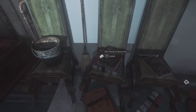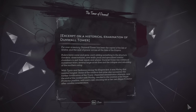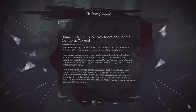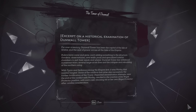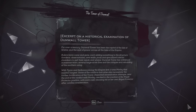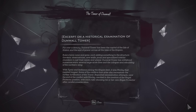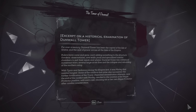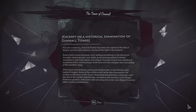Okay, it looks like there's a couple of books here. The Tower of Dunwall. For over a century, Dunwall Tower has been the capital of the Isle of Gristel and the seat of power across all of the Isles of the Empire. Rulers have come and gone, each adding something to the structure - gardens, observatories, new walls, pools, and specialized interior chambers to suit their needs and whims. Dunwall Tower has withstood numerous wars, several large-scale fires, and the collapse and rebuilding of the Northern Wing. With Tivia and Serkonos joining the Empire first, it was Morley that resisted longest. Repeated assassination attempts near the end of the conflict with Morley resulted in the creation of the Royal Protector position, with each ruler choosing his or her own Royal Protector after careful consideration.